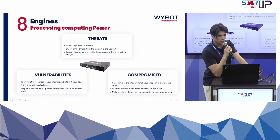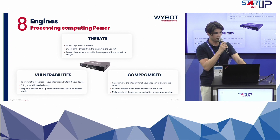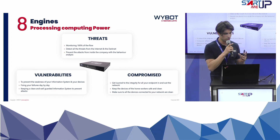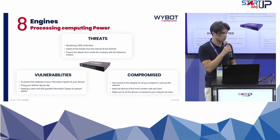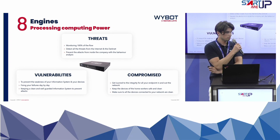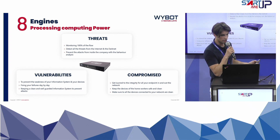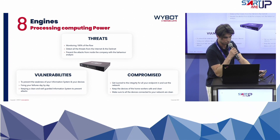What makes the difference for us in the market is that we analyze all the flows to detect threats, vulnerabilities, and the compromise of devices. All of this is fed into one single dashboard that is easy to manage and easy to use.